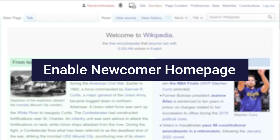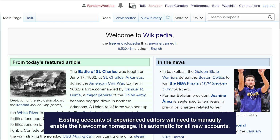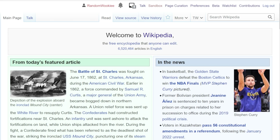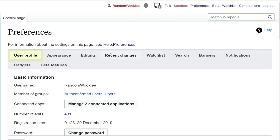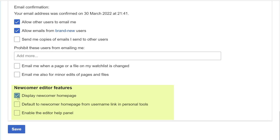If you don't see the newcomer home page, that's okay. Existing accounts and experienced editors will have to turn it on manually — all new user accounts now get it by default. To show the newcomer home page, sign into your account and go to preferences. Under the user profile section, scroll to the bottom of the page and check the box that says display newcomer home page.